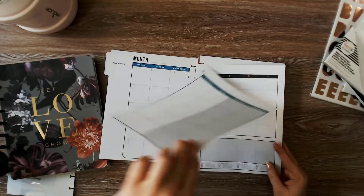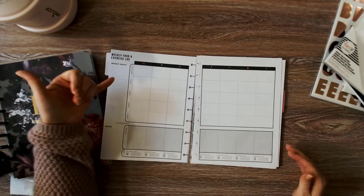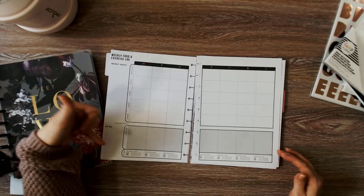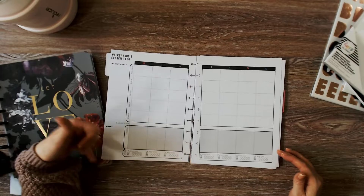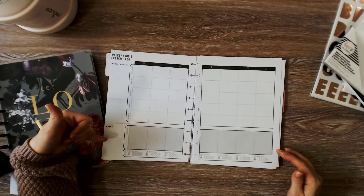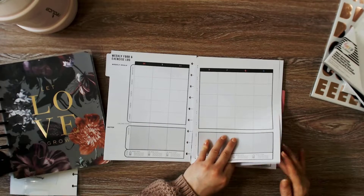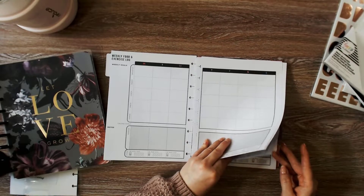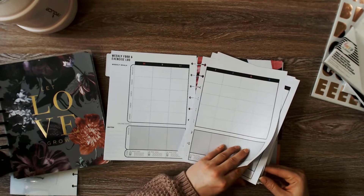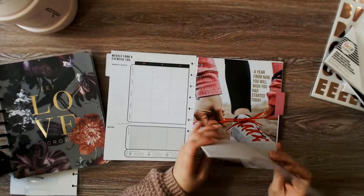The second page is for the week, with a place to put breakfast, snack, lunch, snack, dinner, exercise, and water totals. You have weekly goals and a place for notes. You have five of these pages per tab.